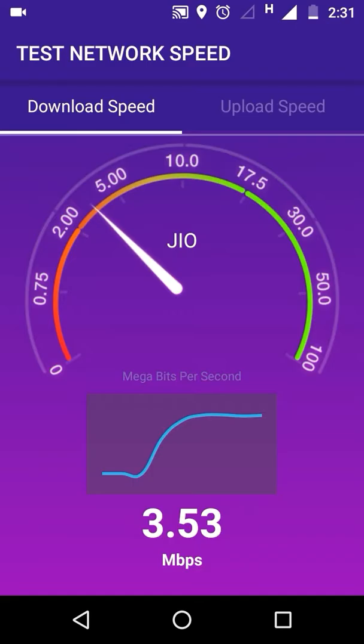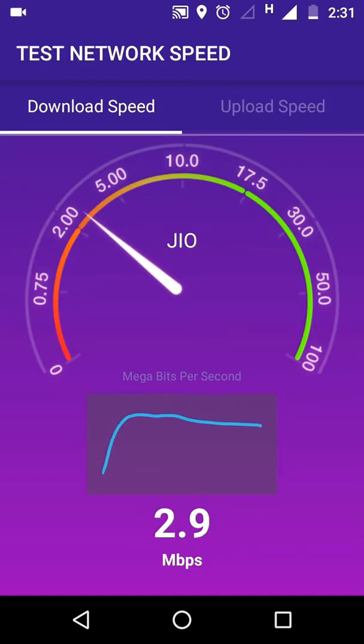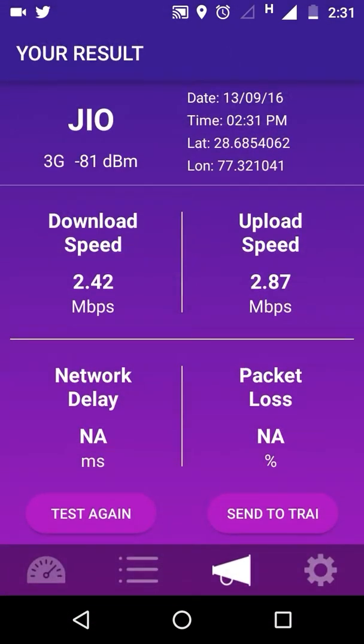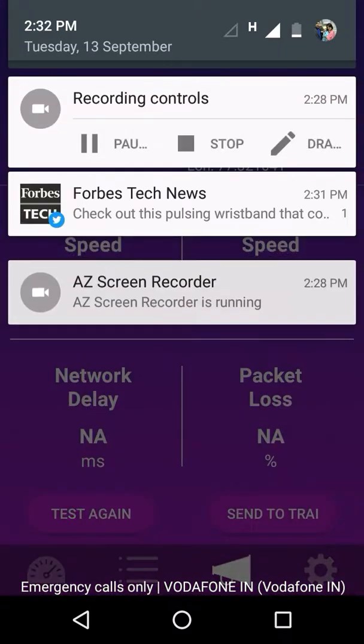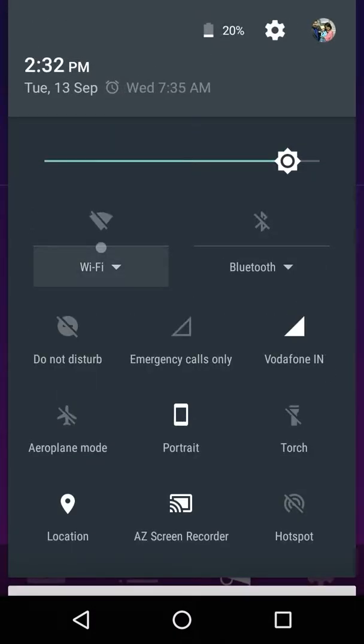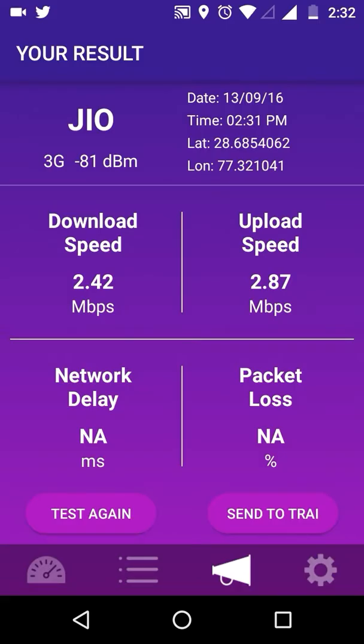Jio's uploading speed is also providing good results. Vodafone 4G claims to have 4G in Delhi. Comparing the speeds, Vodafone's speed is quite low compared to Jio. Vodafone's uploading speed is 2.87 mbps, which is quite good. Jio's comparison speed is quite low.